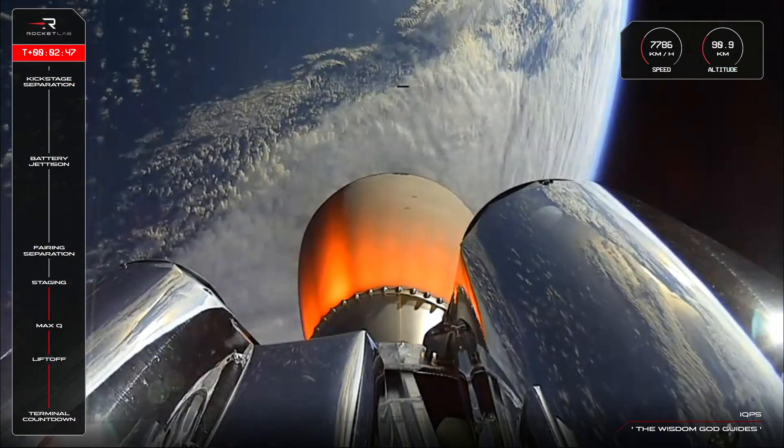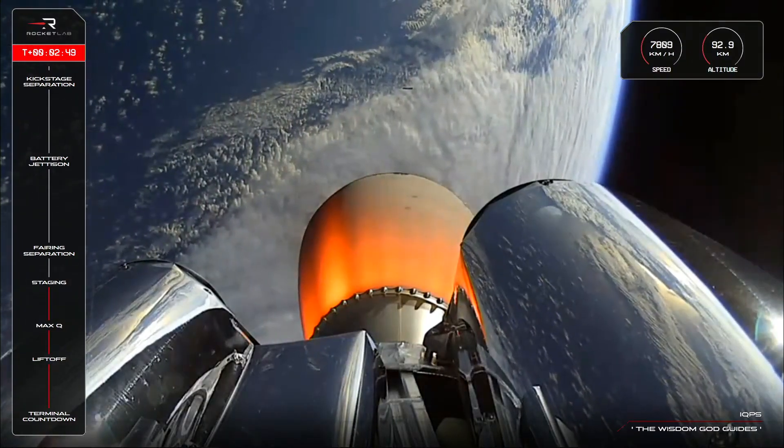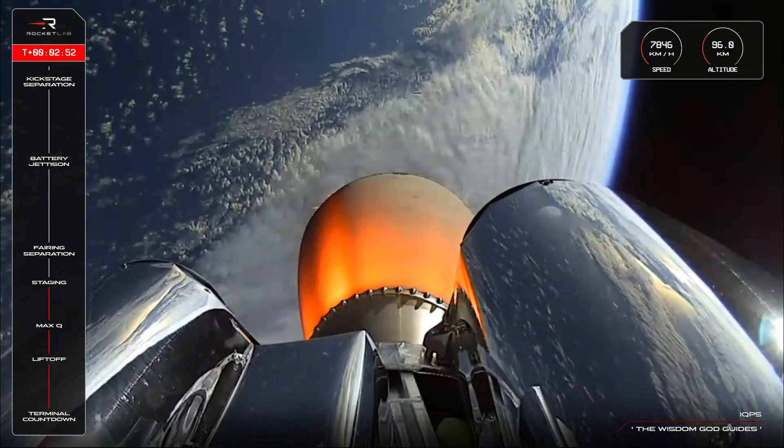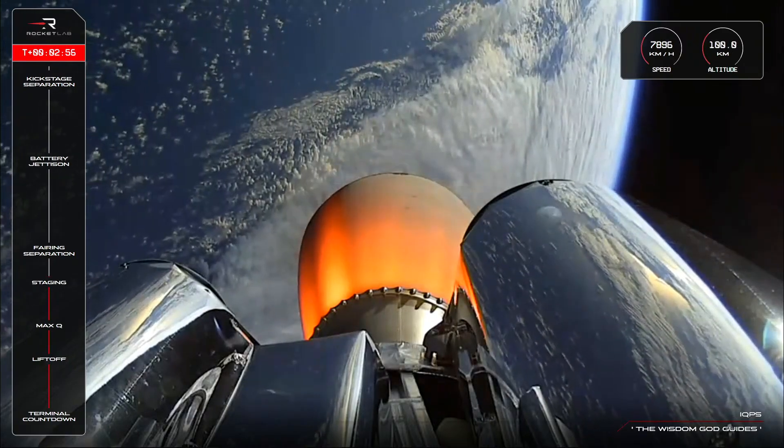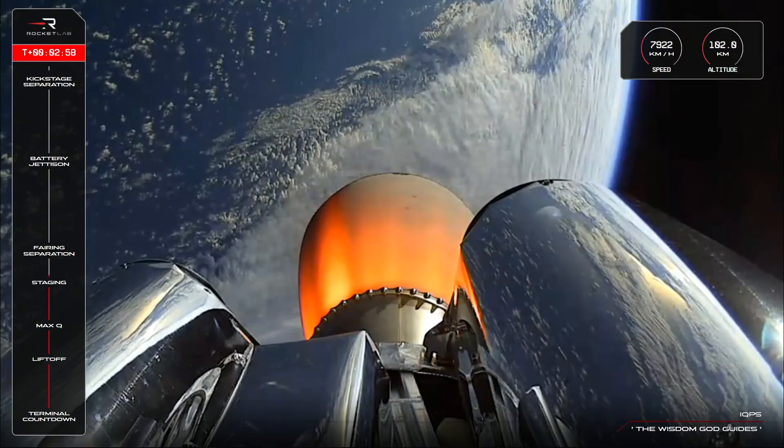That is MECO complete, a nice clean stage separation, and the second stage's Rutherford engine is accelerating nicely now to take us past 100 kilometres above Earth.